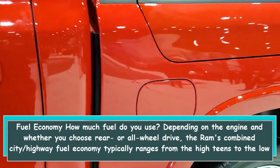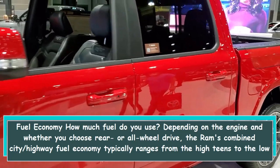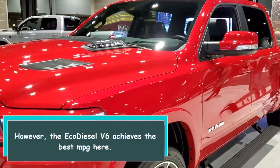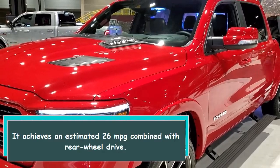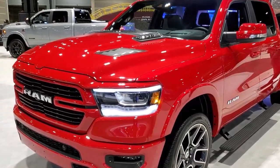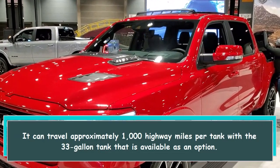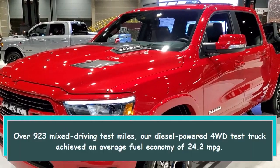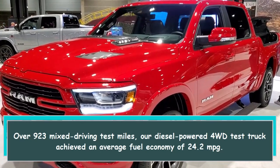Depending on the engine and whether you choose rear or all-wheel drive, the Ram's combined city/highway fuel economy typically ranges from the high teens to the low 20s. However, the EcoDiesel V6 achieves the best MPG, with an estimated 26 MPG combined with rear-wheel drive. It can travel approximately 1,000 highway miles per tank with the available 33-gallon tank. Over 923 mixed driving test miles, our diesel-powered 4WD test truck achieved an average fuel economy of 24.2 MPG.